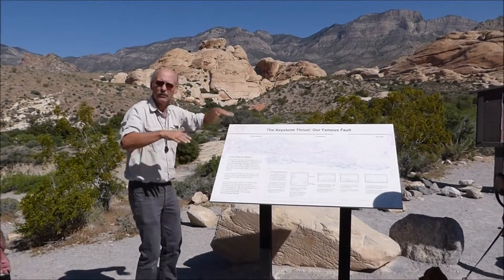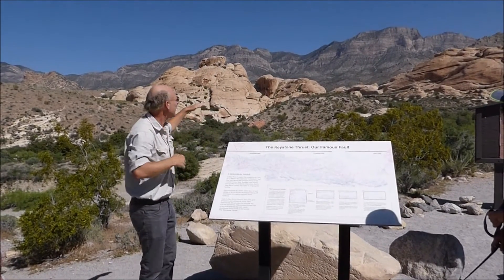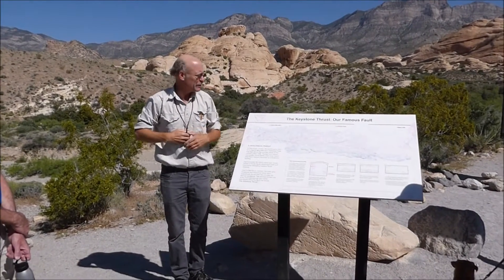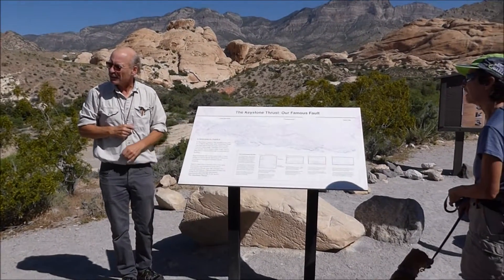But then suddenly you get a nice sharp line — we can't see that line here because we're too low. If you got up in a satellite or plane, you'd see this sharp line, and then you get the same stratigraphy on top of it again — thrust on top. And this is a geological puzzle, because that's not the way it's supposed to be.